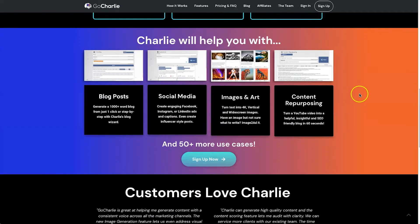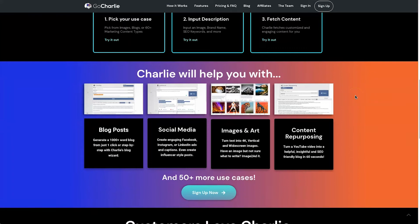These are the different types of features inside Go Charlie. They mainly focus on things like blog posts — you can generate a 1,000-plus word blog post with just one click, which is pretty cool, or you can build it manually using the wizard. They also have social media so you can create ads, captions, and everything in between. You can also create different imagery, and I've made some pretty crazy images with it.